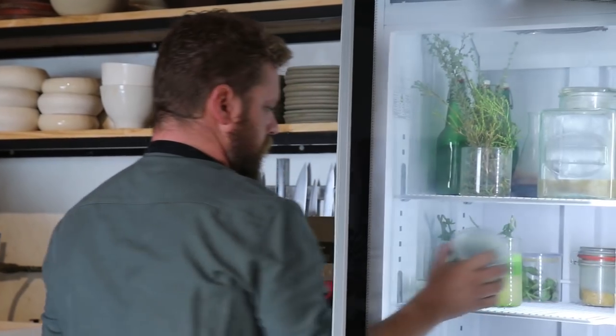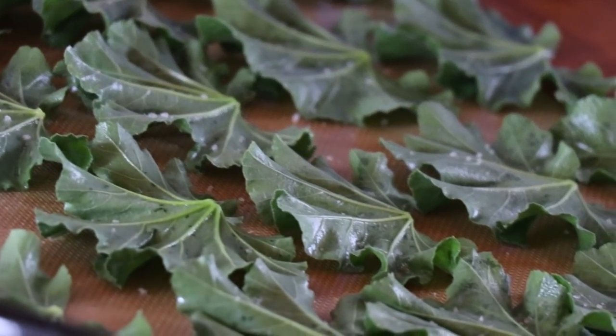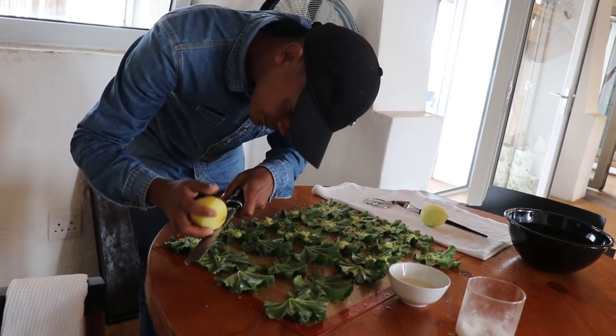Then we've got wild mallow leaves — they're actually a Mediterranean invasive species. They've got very strange, mucilaginous leaves, so we figured out that if you crisp them up, they're actually amazing. They've just been brushed with a little bit of oil, seaweed salt, some lemon zest, and then baked in the oven until crispy.